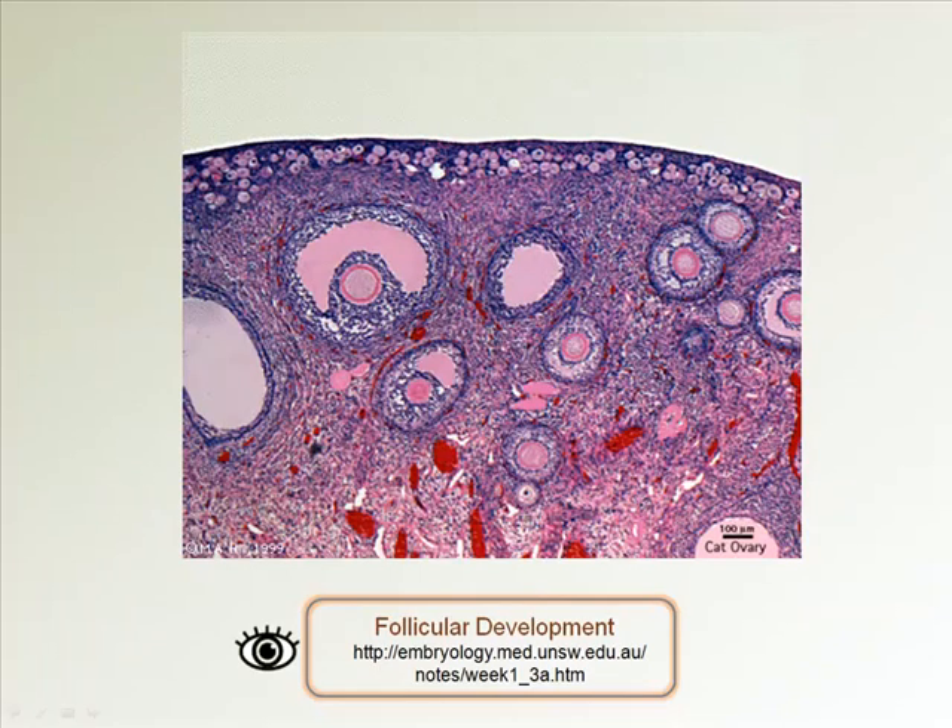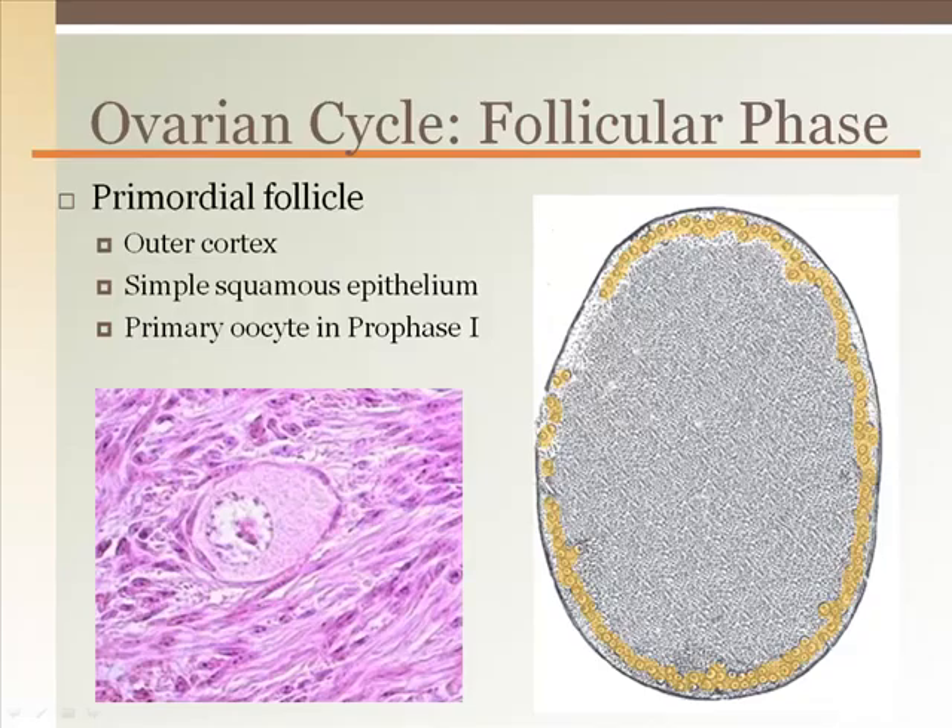In this image, we can see all follicular stages that occur within the first two-week cycle. This is a cat ovary, so many more follicles and ova are being developed at a single time than would be seen in a human ovary.